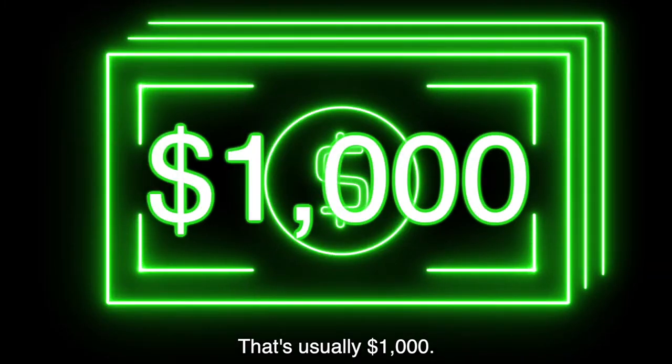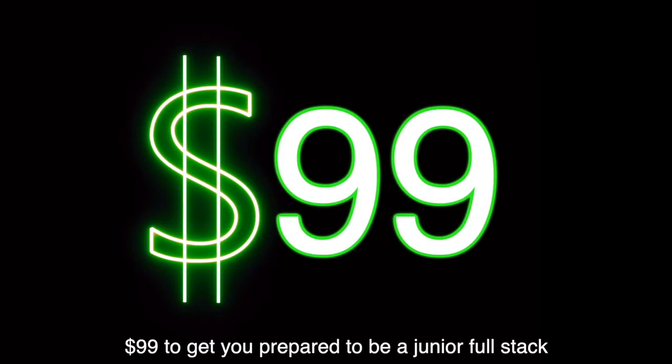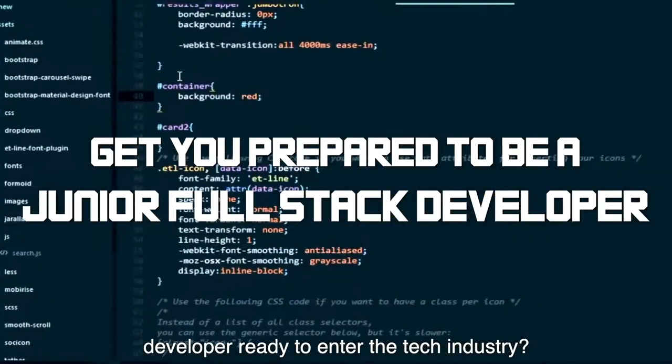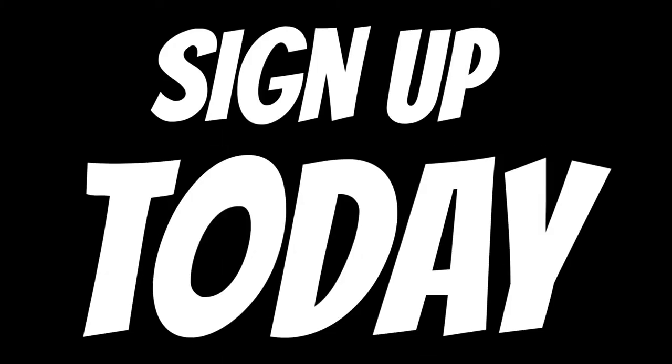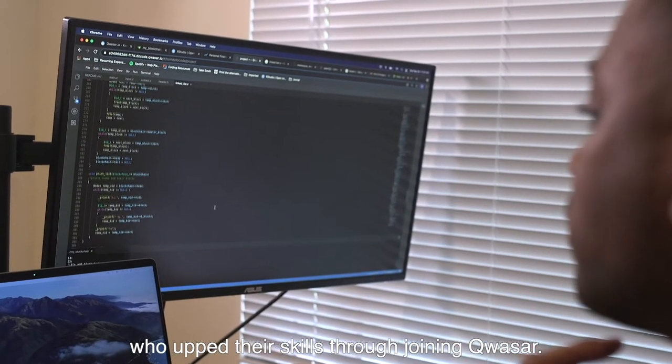That's usually $1,000. There's got to be a catch though, right? $99 to get you prepared to be a junior full-stack developer ready to enter the tech industry? This is real. So sign up, take advantage. Now let's hear from some of our folks who upped their skills through joining Quasar.